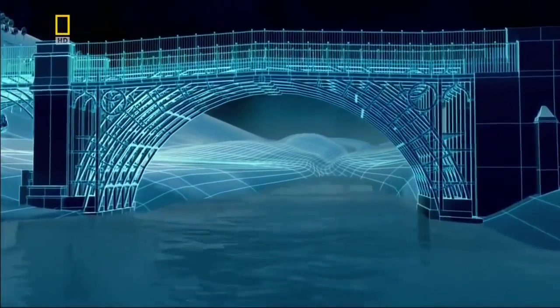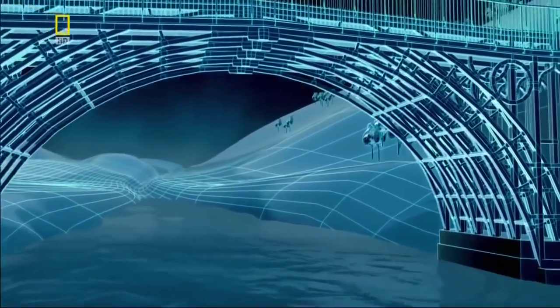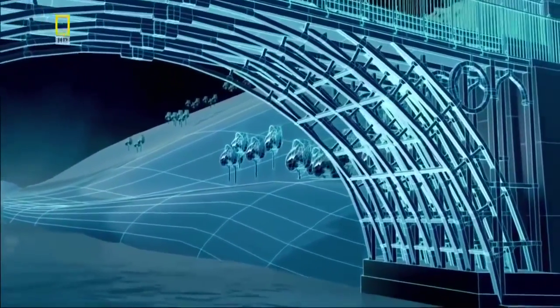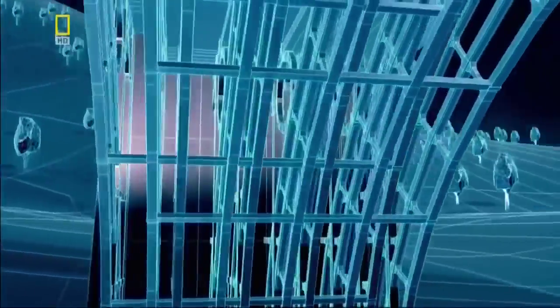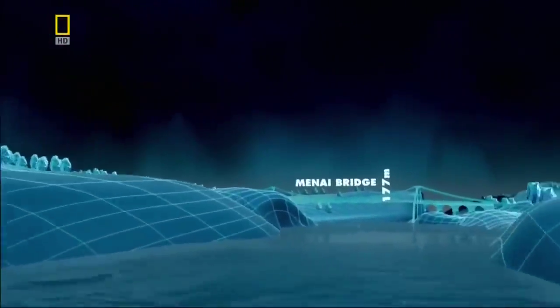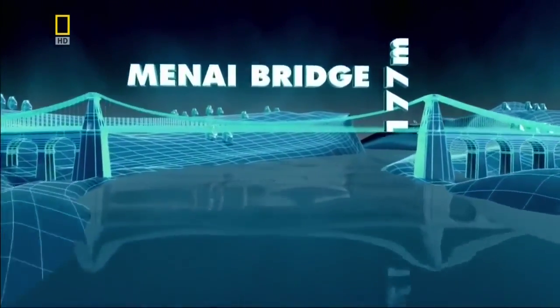Iron Bridge proves that by using iron rather than stone, engineers can build their bridges beyond 30 meters. But to straddle the 177-metre Menai Straits will take someone with a touch of genius and an idea borrowed from ancient history.